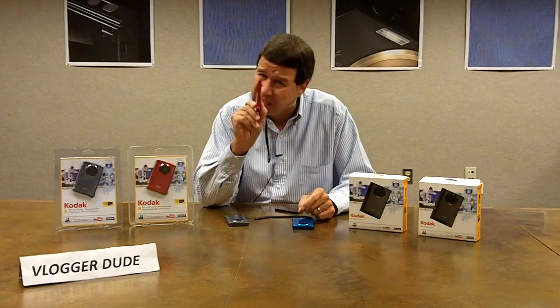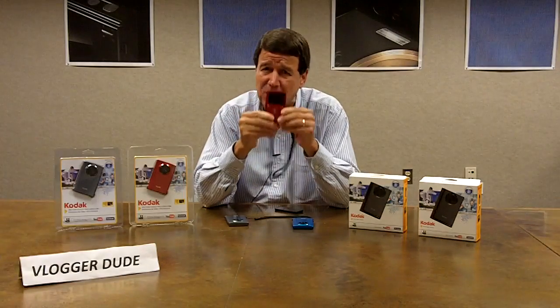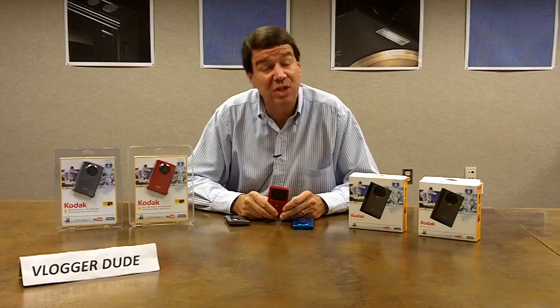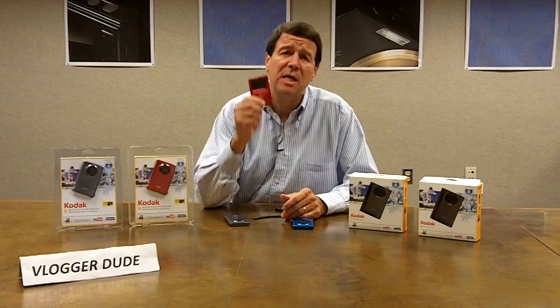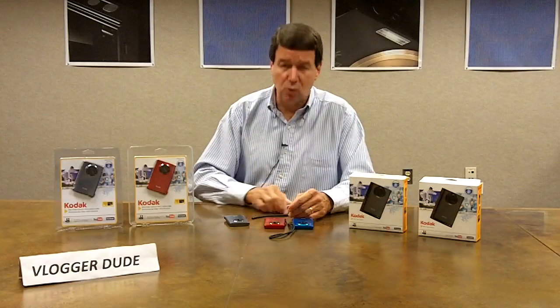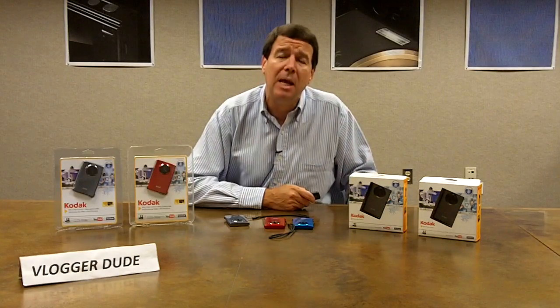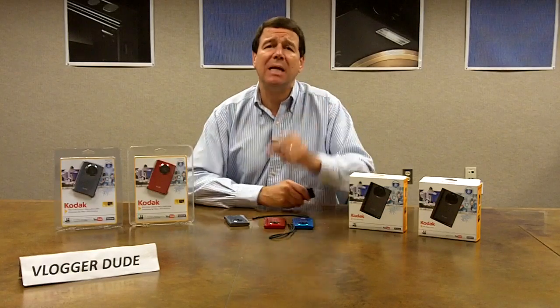Believe it or not, this little, thin, tiny camera is completely waterproof — the second pocket video camera from Kodak that is waterproof — submersible to up to 3 meters or 10 feet. It comes in this packaging in the Americas, and in this packaging in the European and Asian regions.